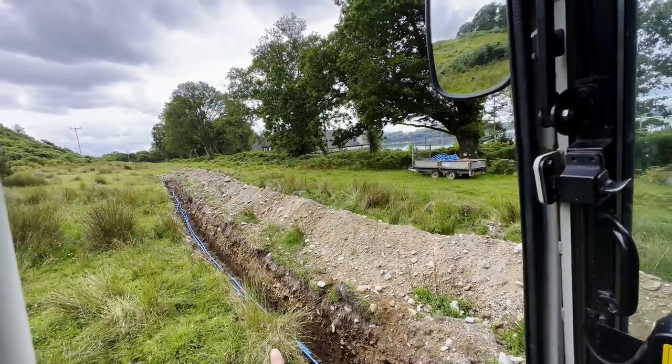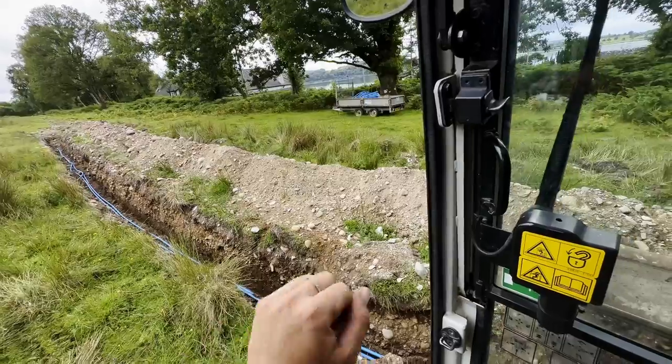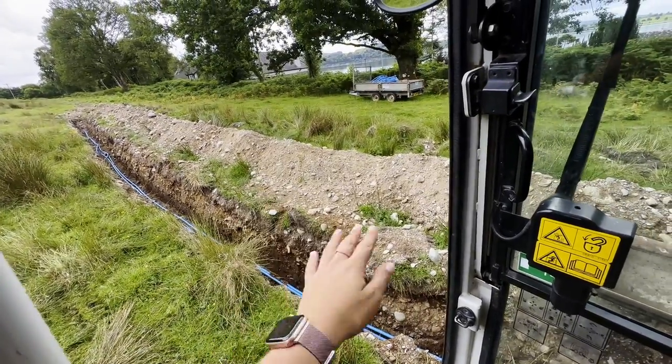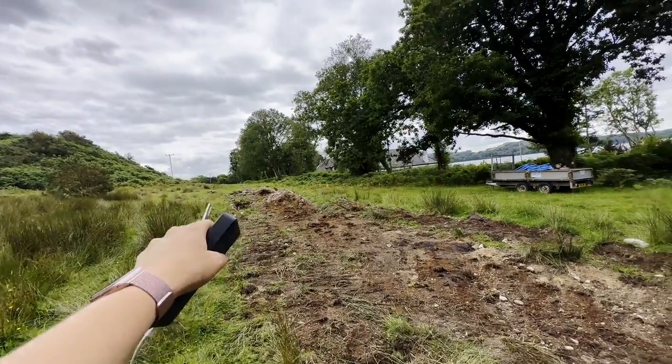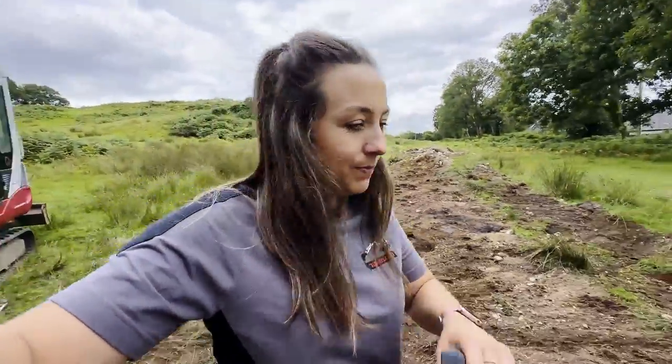Anyway, here's the last little bit I've just got to backfill and then this is completely done of digger work, thankfully. Longest water track in history. That's me all done - I need to come back and tighten up them two little bits here but I'll probably come back along later and just get them done. I feel absolutely terrible but we move.